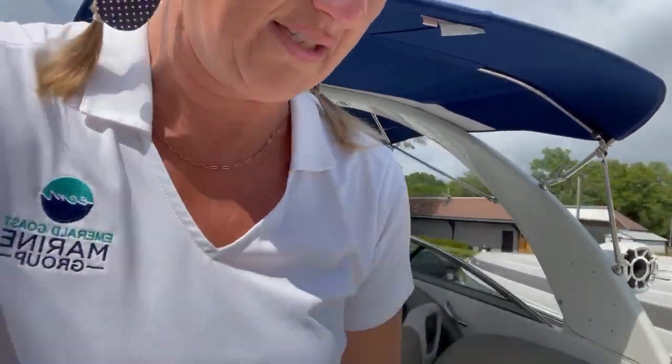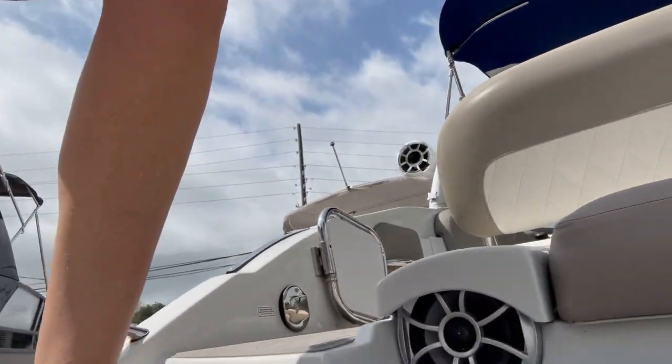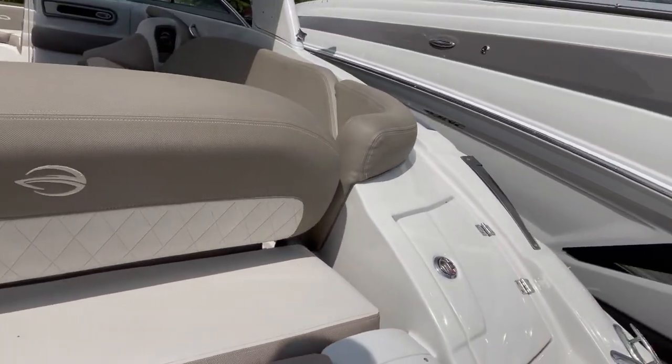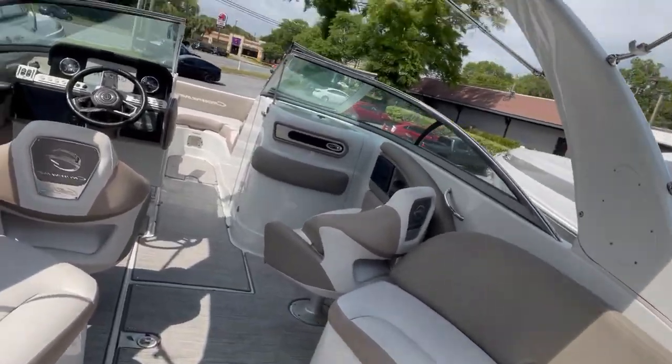And that is in addition to Crown Line's standard social platform, they call it. So you actually have some speakers there already. You've got the transom remote, all that good stuff. They did also install a grill there on the transom, so this one does come with a pedestal mount grill.